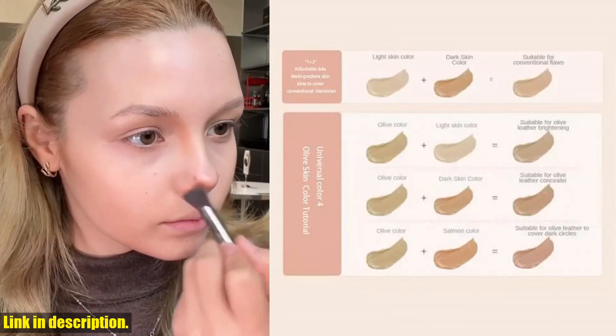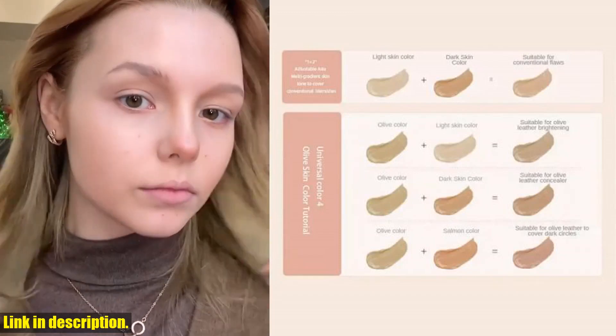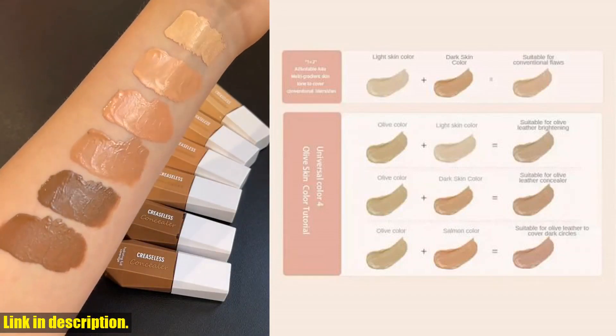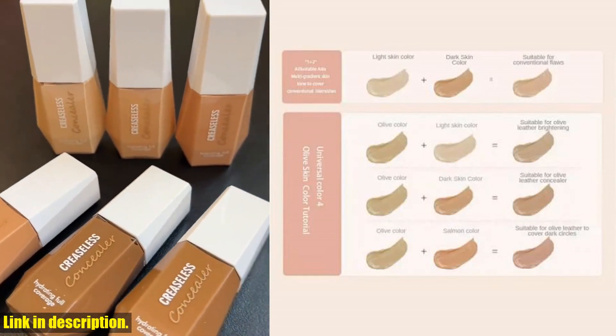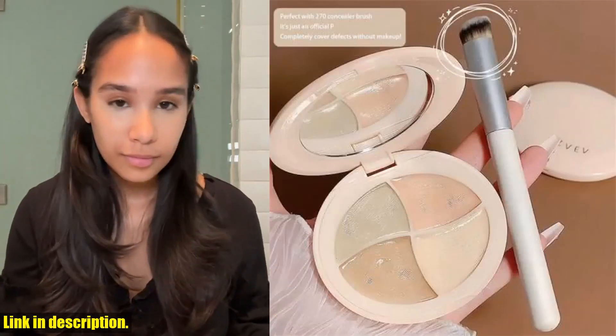The formulation is creamy and blends effortlessly, giving you a natural and radiant finish. But wait, that's not all. This product is also powered by a USB charger, making it super convenient to use.